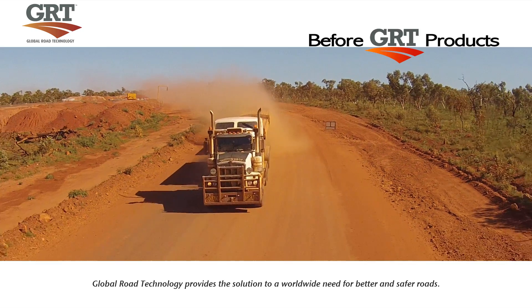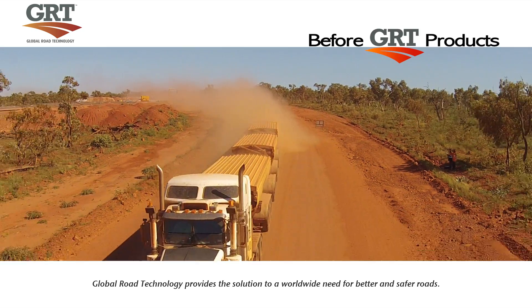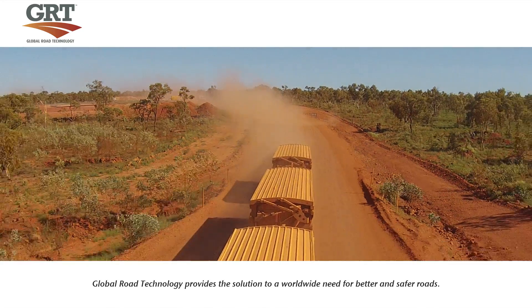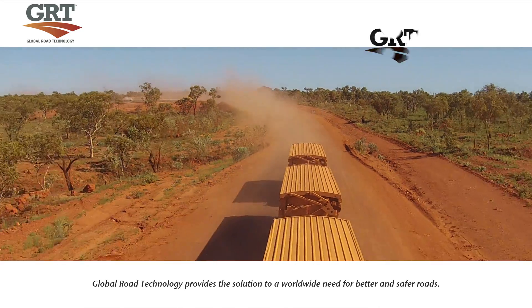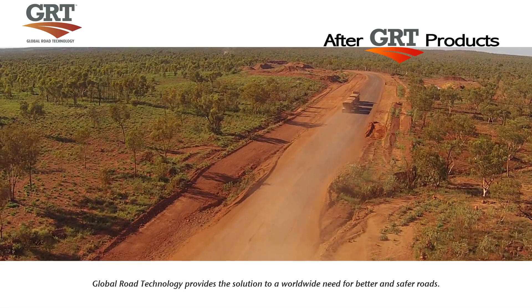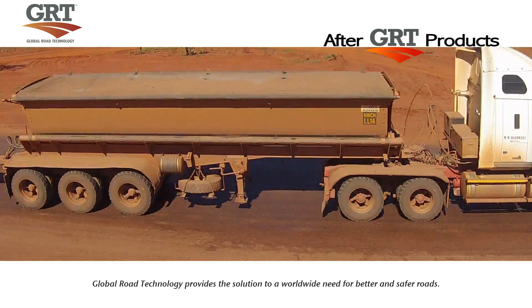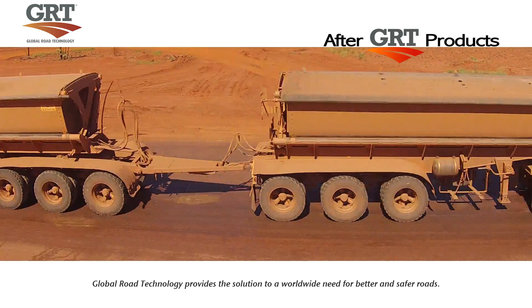The benefits of Global Road Technology's road stabilisation include strength improvement, dust control and waterproofing — helping governments, explorers, innovators, and organisations both public and private all across the globe, making their infrastructure and logistical dreams a reality.